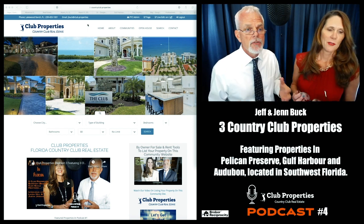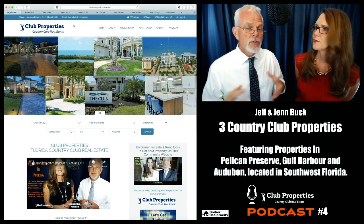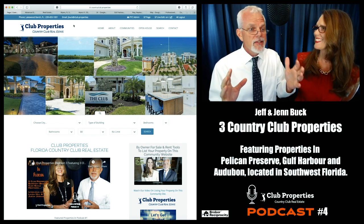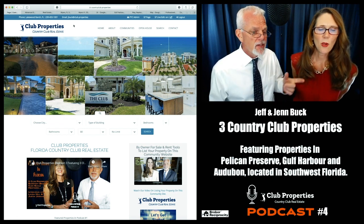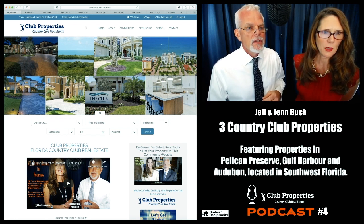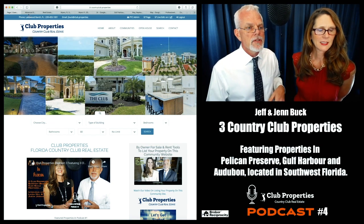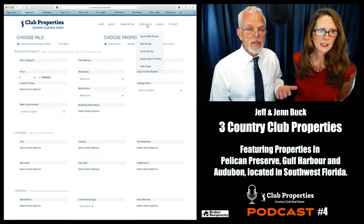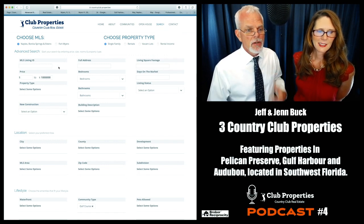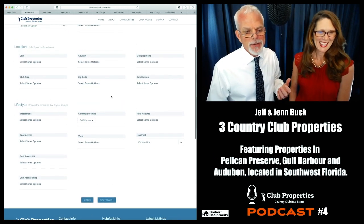Starting your imagination right here at countryclub.properties. This website pulls in real estate data — the first page is a grid pattern showing the latest seven days of listings, always changing and up to date with the most accurate current information. What we did today is go to the advanced search page and put under a million in the price. These are all golf course community properties — we typed in 'golf course' and under a million, hit search, and here are the results.